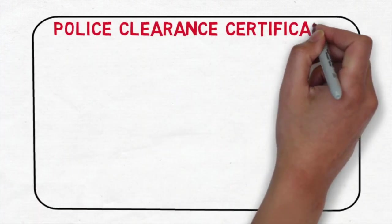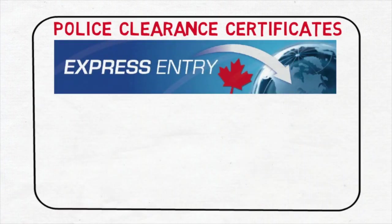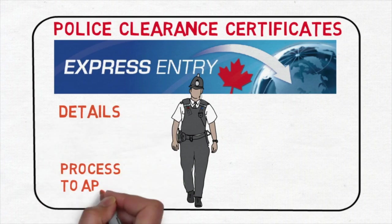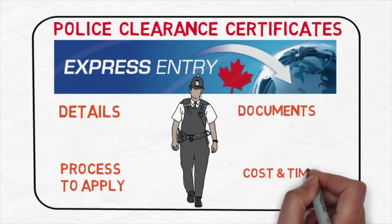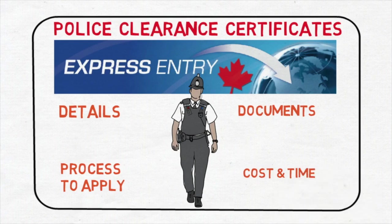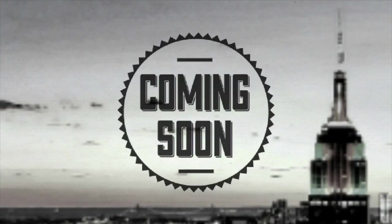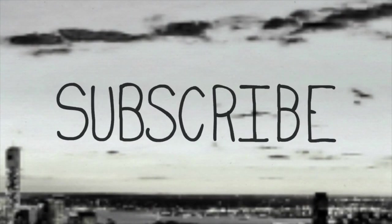Hello guys, in this video I'm going to talk about police clearance certificates for Express Entry to Canada. We'll get to know about the details, the process to apply, the documents, the cost, and the time involved — everything you need to know about police clearance certificates. This is Shitan Shu from Dream Abroad. If you want to immigrate to Canada or Australia without paying hefty fees to consultants, please visit my channel and subscribe.